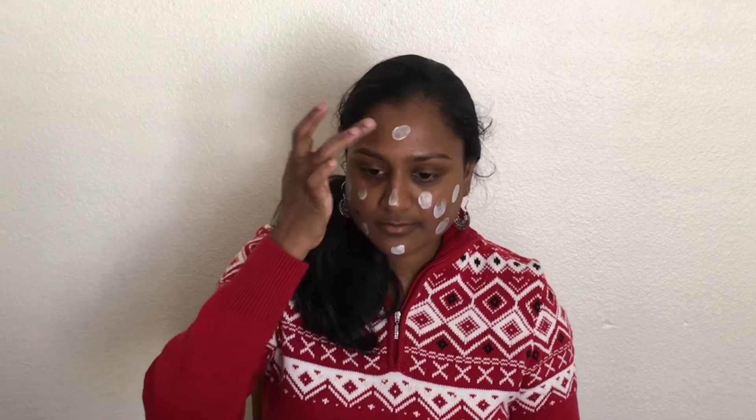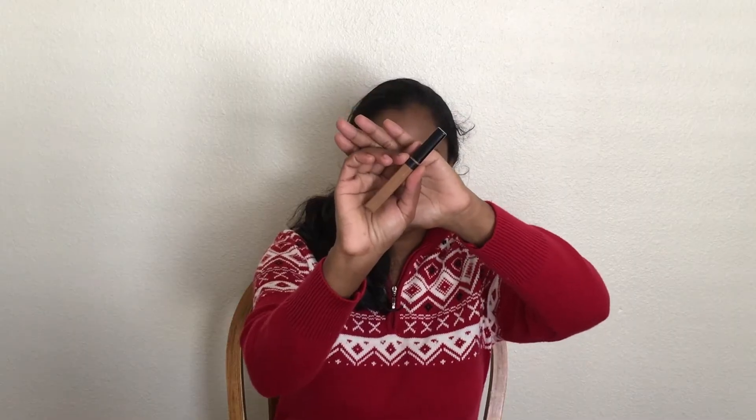Hey guys, welcome back to my YouTube channel. My name is Aparna. I hope you all are doing great. Today's video is about a holiday makeup look. First, I'm making use of L'Oreal primer and applying it all over my face and on my neck as well.